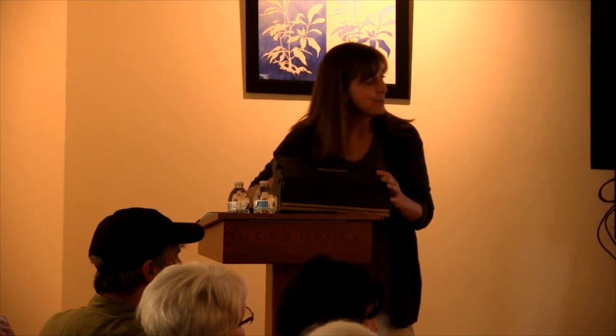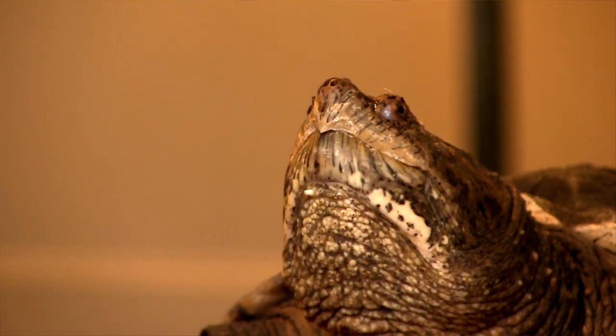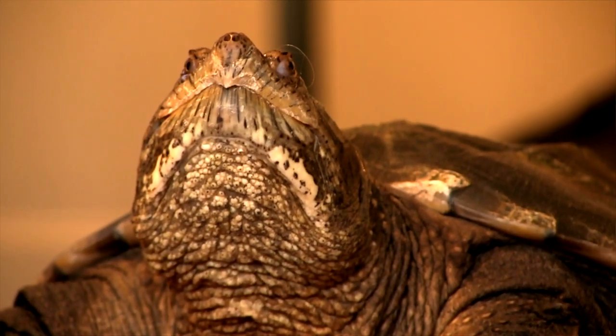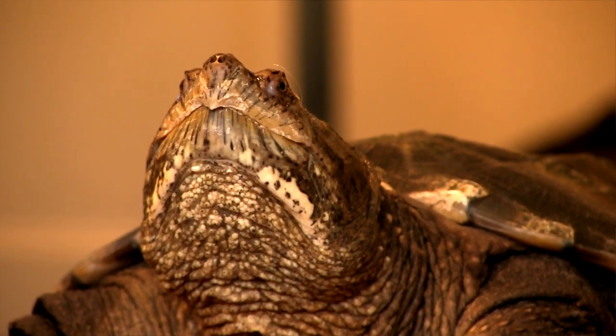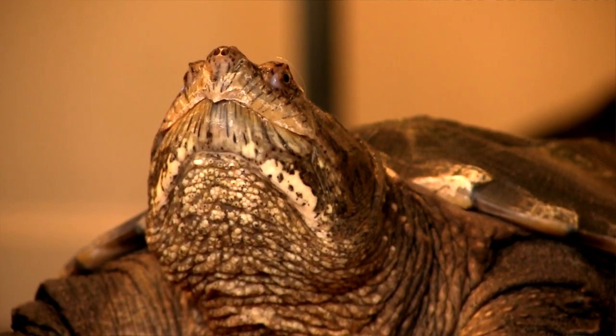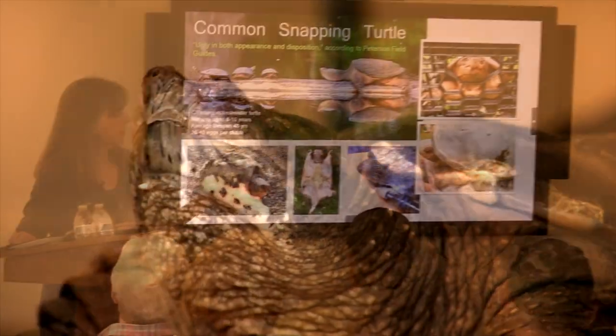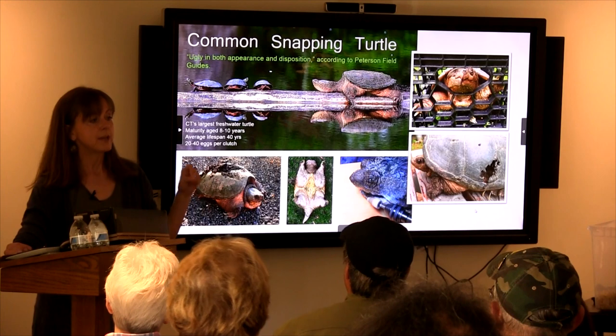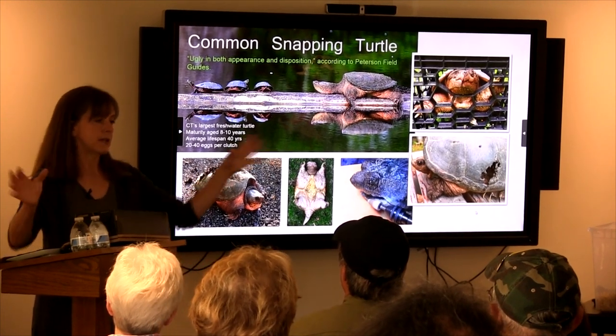That is a really amazing adaptation and that is really their home, their protection, their everything. Scientists are also trying to study why they're so resilient to pollutants and toxins in water, because they can live in really filthy water in almost any place. They're also the only turtle besides the Diamondback Terrapin that can survive in brackish water — at least in Connecticut.